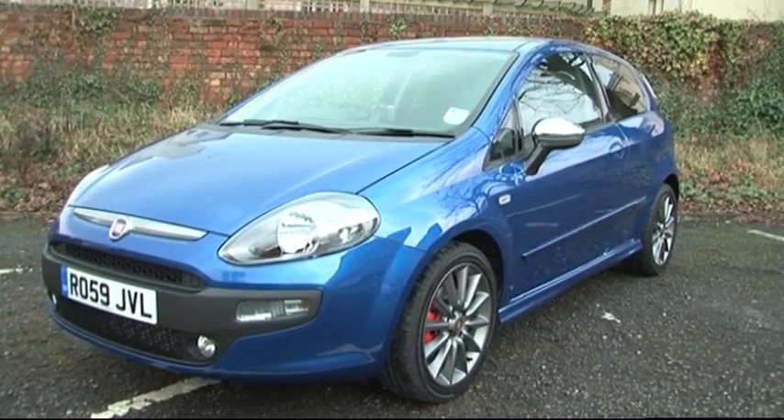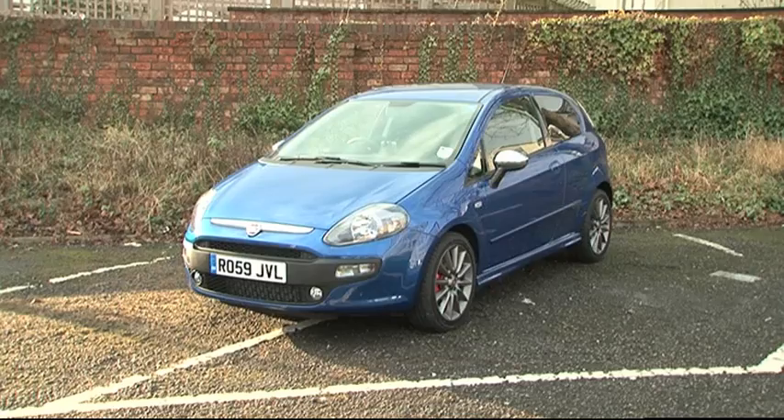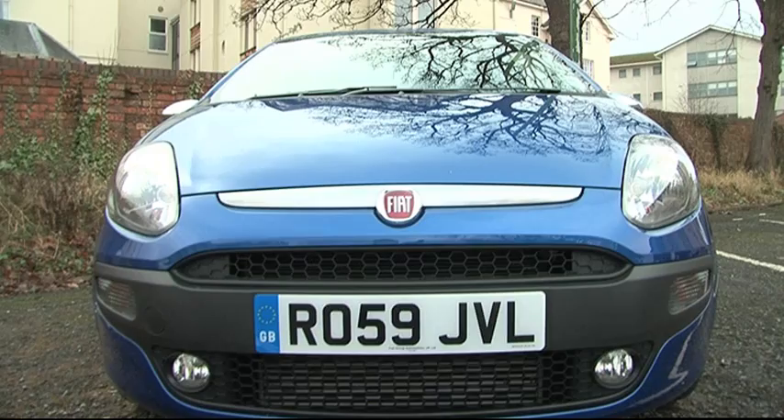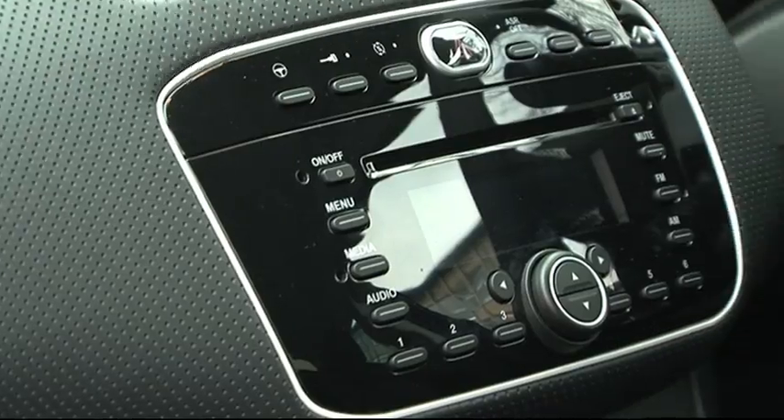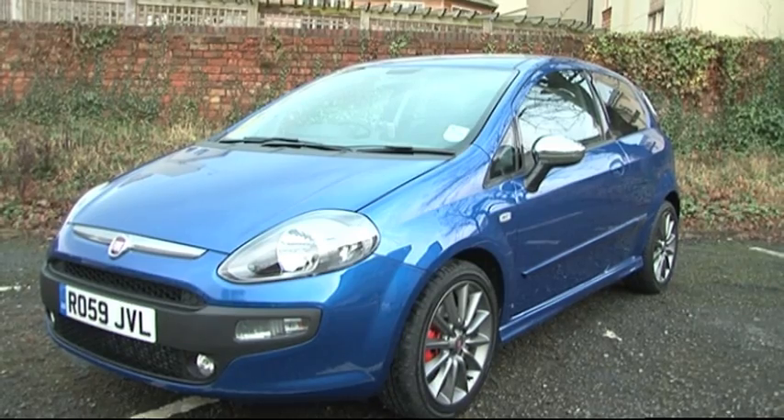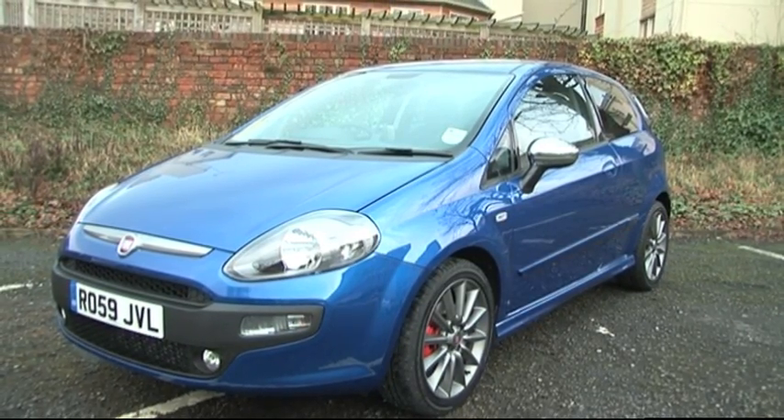The Punto Evo is Fiat's replacement for the Grande Punto and is so called because it has evolved. It's got a redesigned face, new rear lights and new styling tweaks inside. Anyway, that aside, far more interesting is what's going on under the bonnet.